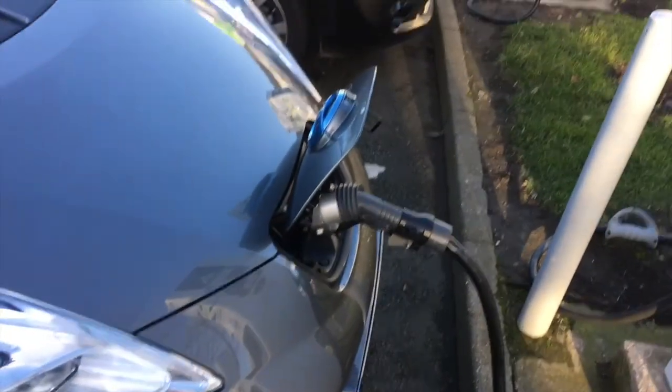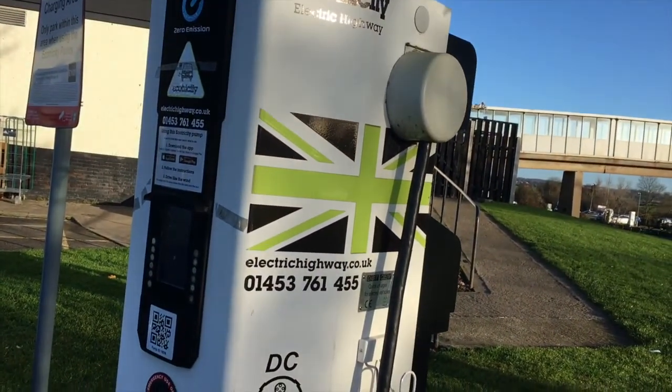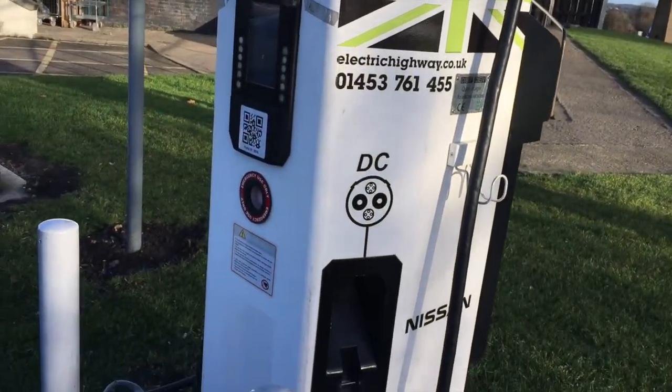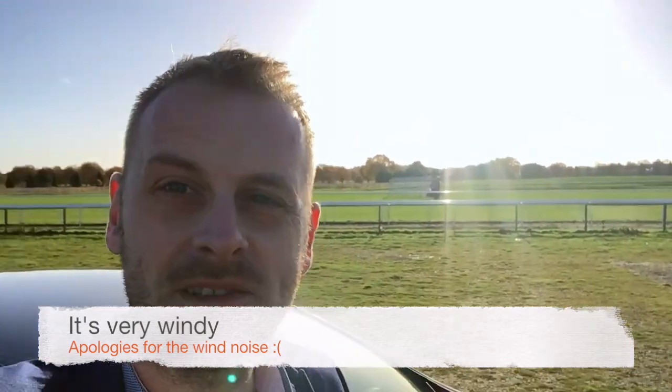You get these lights on the dashboard to indicate it's charging — I'm guessing when all three lights stop, that means it's fully charged. That's the Ecotricity quick charger. I've reached my destination — I made it in one piece! Now on to the event, and when I come back to the car I'll be heading home.